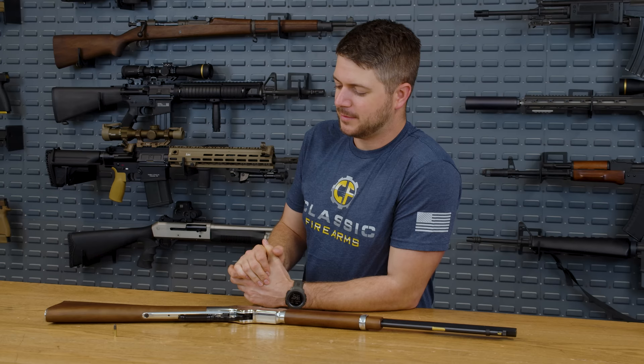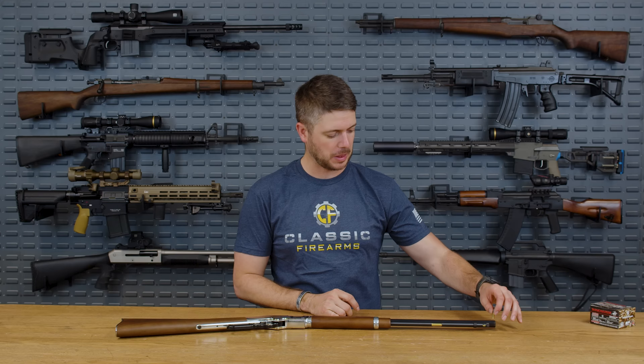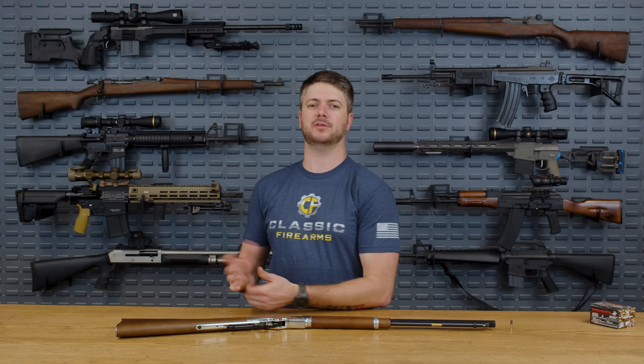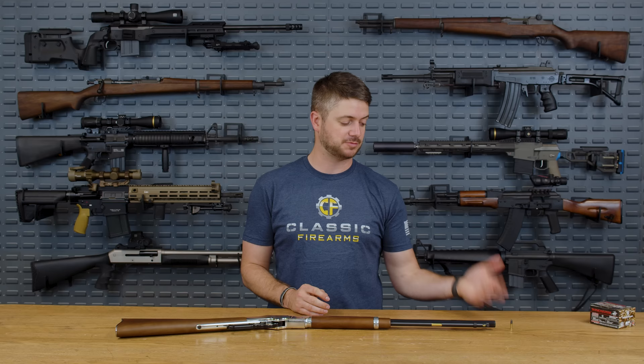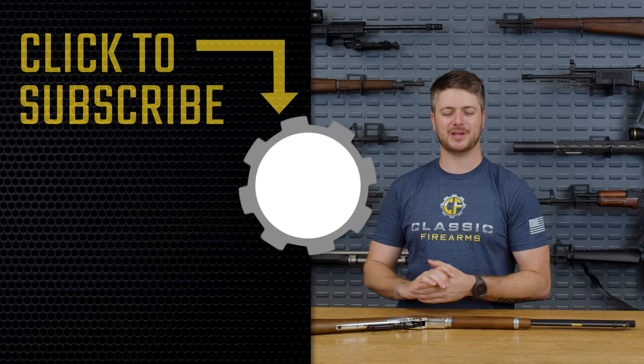Just take that into consideration, and make sure you're practicing — get those fundamentals down: focus on your breathing, slow steady squeeze, all of that. Be safe, go out there and enjoy it, and introduce somebody to shooting with a 22 long rifle. Let us know in the comments what you think, and if you're willing to share — have you ever used this cartridge in a defensive manner or for hunting? We love hearing from you. Don't forget to check out what we've got going on at cfcontest.com. As always, we appreciate your business — God bless, and we'll see you next time at the range.